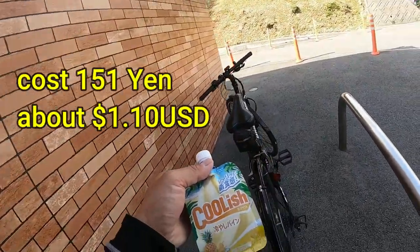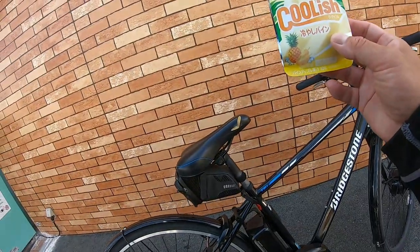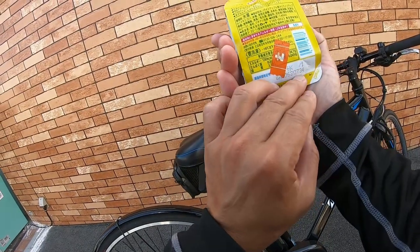I got this new ice cream. It's Coolish. I've had vanilla before — this is my first time to have pineapple. It costs 151 yen.